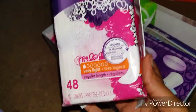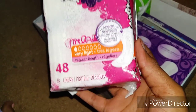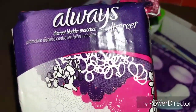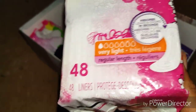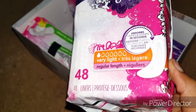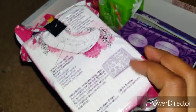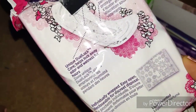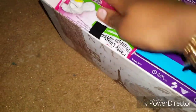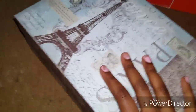I also have my Always Discreet Very Light Regular 48 Liners — these are bladder protection but they're really good and I like them for light days. I really recommend them. They are lavender scented so they smell really good. And then the last pack of liners I have is the Assured Brand Liners. So that's what's in that box.